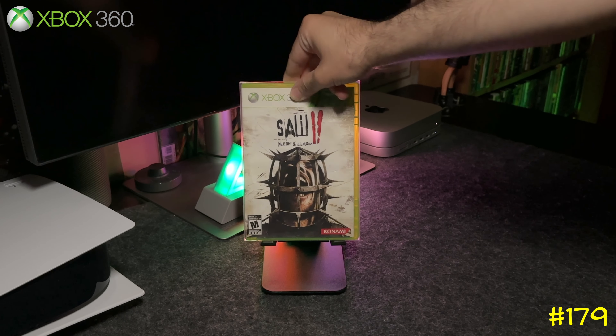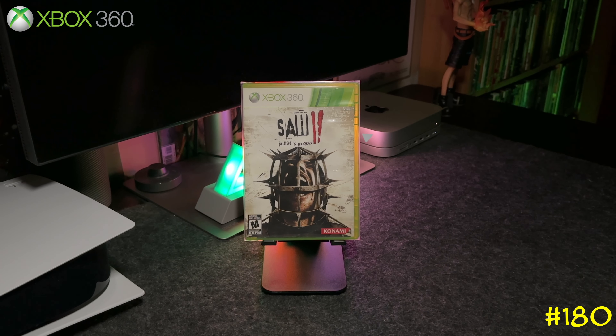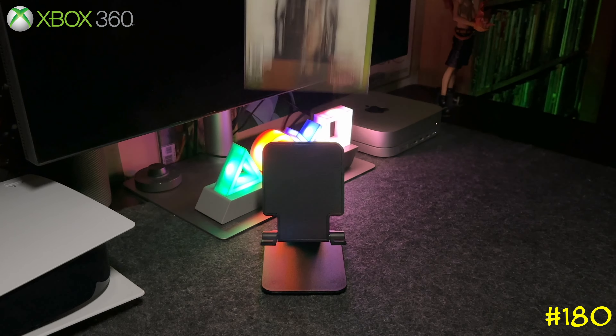Following that is the sequel, Saw II: Flesh and Blood, by Konami and Zombie Studios — the same team that developed the first one. This one got a worse rating though — released in 2010 with a 47 on Metacritic.